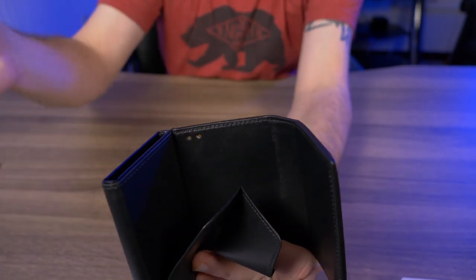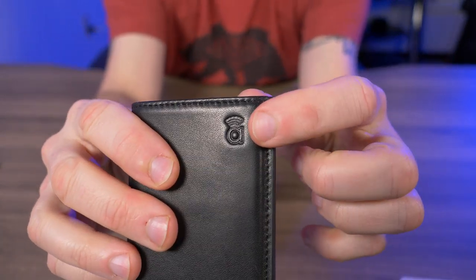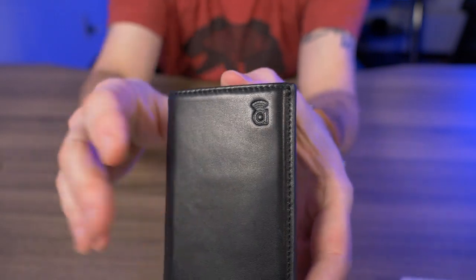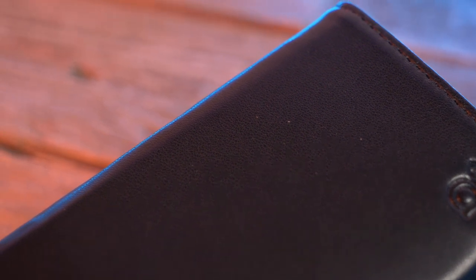On top of that, the Bluetooth tracker inside this wallet is reversible. If you lose your phone, you push this little Accent button on the top and it sends a signal right to your phone. Even if your phone is on silent, it'll still ring as soon as you press that button. I'll demonstrate that a little later.